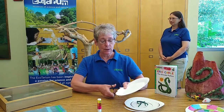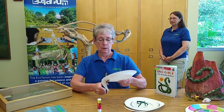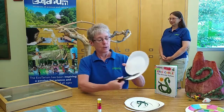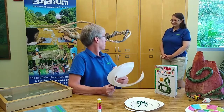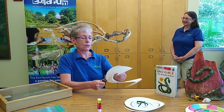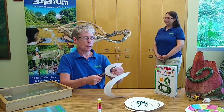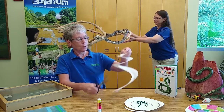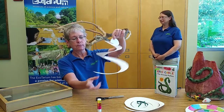We're going to make a spirally 3D snake that you can hang. The first thing we're going to do is cut our spirals. As you can see, I'm just cutting the spiral. You can make it as spirally as you want — really fat spirals or really thin spirals. Here's the head, here's the tail, and in between is a very long body.